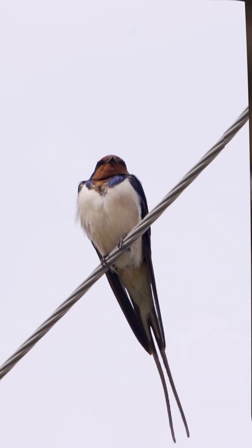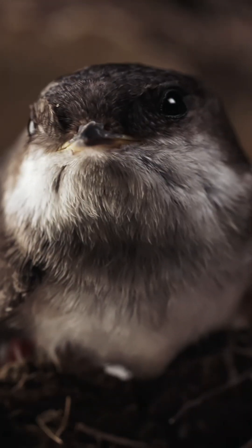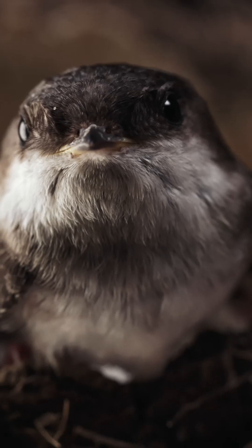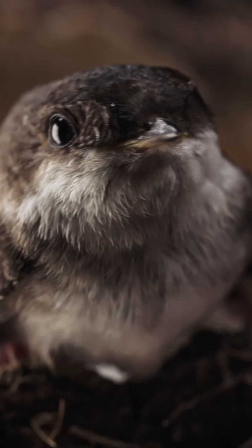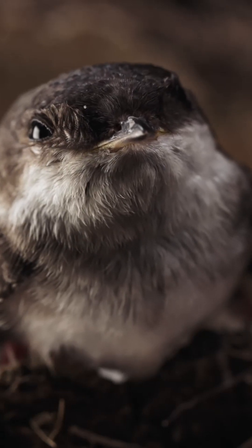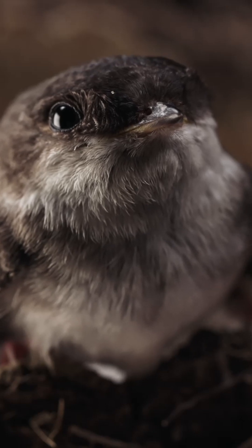Barn swallows typically produce two to three clutches of about four eggs each year. Their nests are cup-like structures built on sheltered ledges, beams and joists in sheds and outbuildings, constructed from mud and interwoven grasses, and they may reuse these nests season after season.